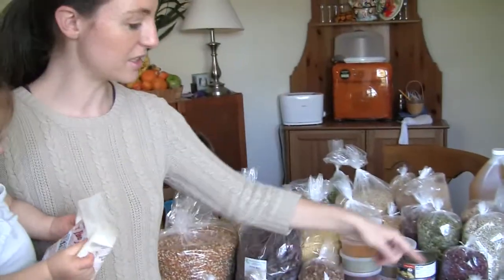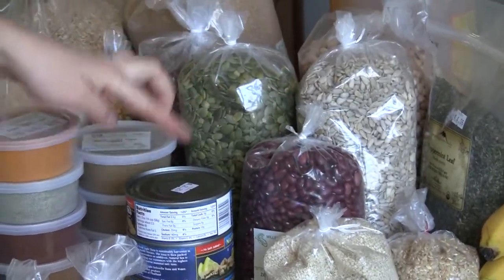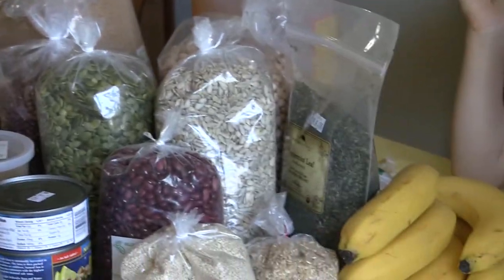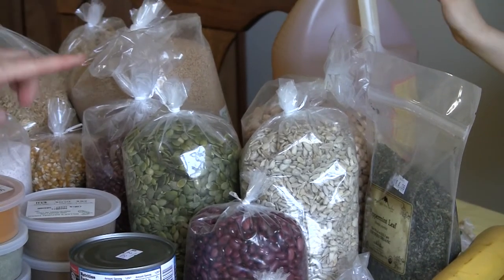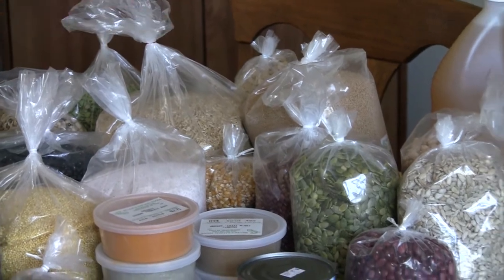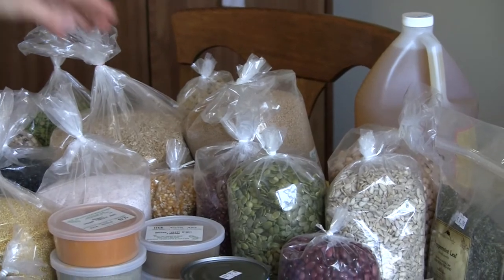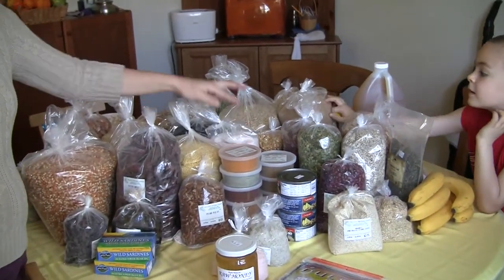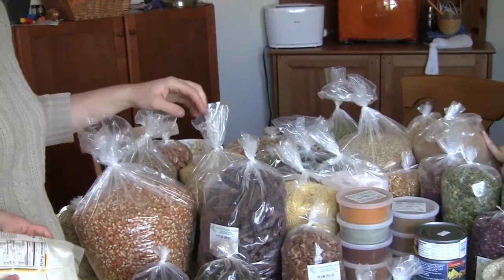Raw honey. Himalayan sea salt. Celtic sea salt. Sesame seeds. Red chili beans. Tuna fish. Nice stacks of spices. Bananas. Peppermint. Raw sunflower seeds. Garbanzo beans. Pumpkin seeds. Madzuki beans. A big giant gallon of vinegar. Some sugar. Popcorn. Real salt. Millet. Dates. More popcorn — we have a bad popcorn habit.